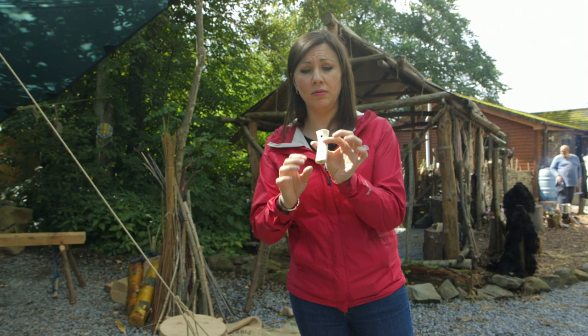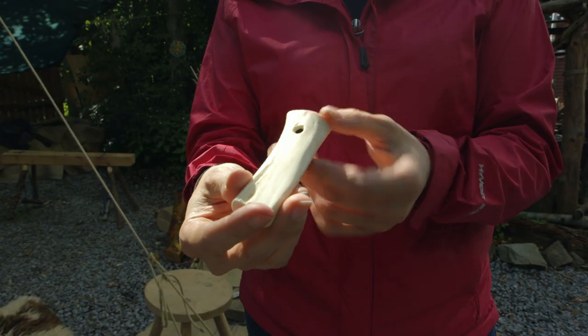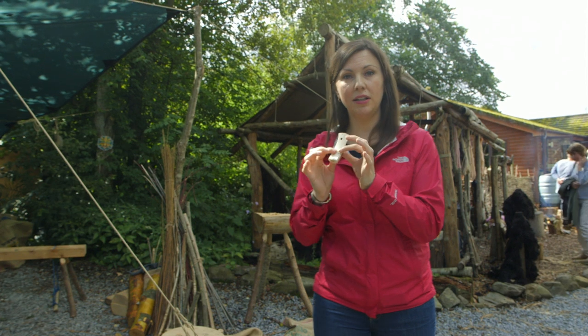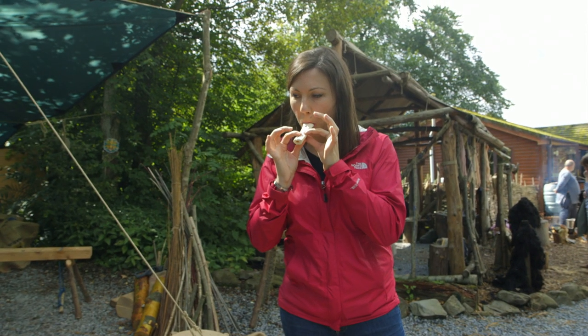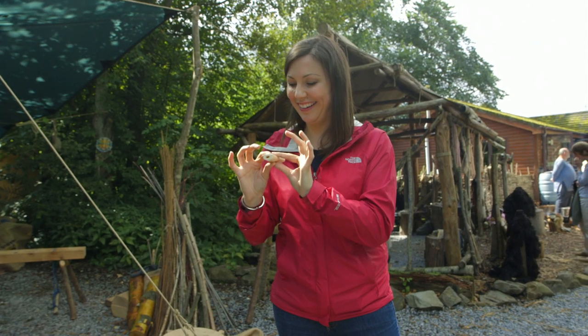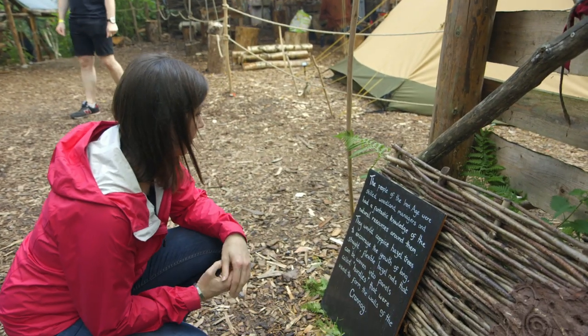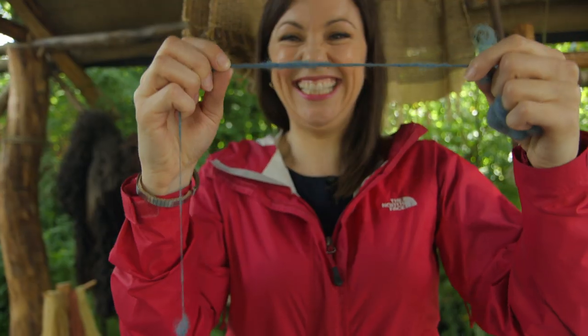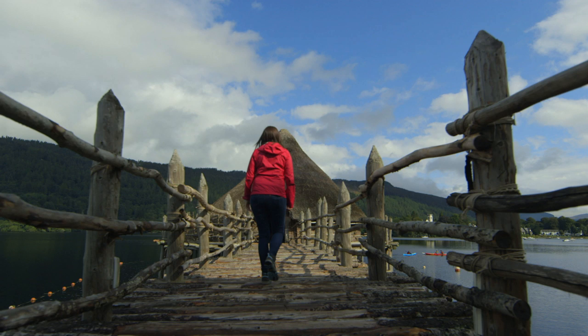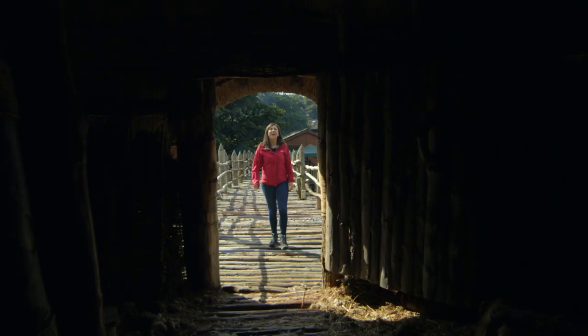So this is a bone whistle that is one of the earliest musical instruments in human history, and I'm going to give it a go. And this is what some of the crannogs would have looked like.